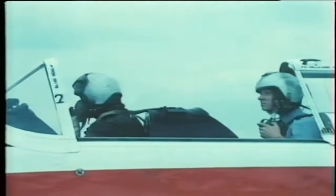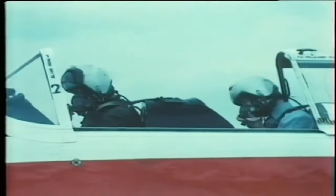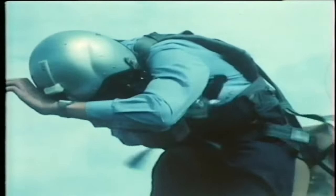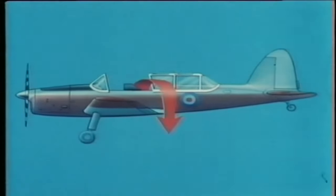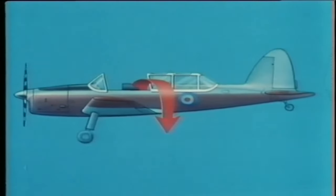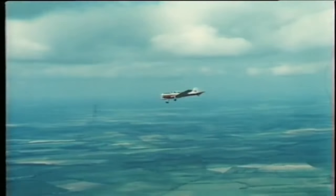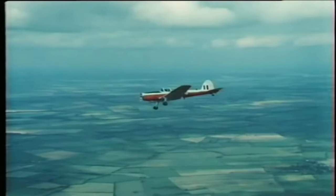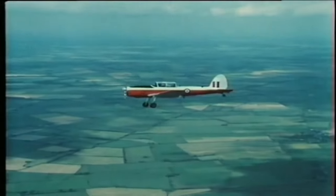The pilot will then give the order 'jump, jump.' Again, acknowledge the order: 'Jump, jump, sir.' Release the safety harness, stand up in the seat, and grab the left shoulder strap with your right hand, close to the quick-release box. Dive over the most convenient side of the aeroplane, aiming for the trailing edge of the wing. As we said earlier, emergencies in a Chipmunk are very rare, but the correct safety drills must be followed to ensure maximum safety and protection of the crew and the aeroplane.